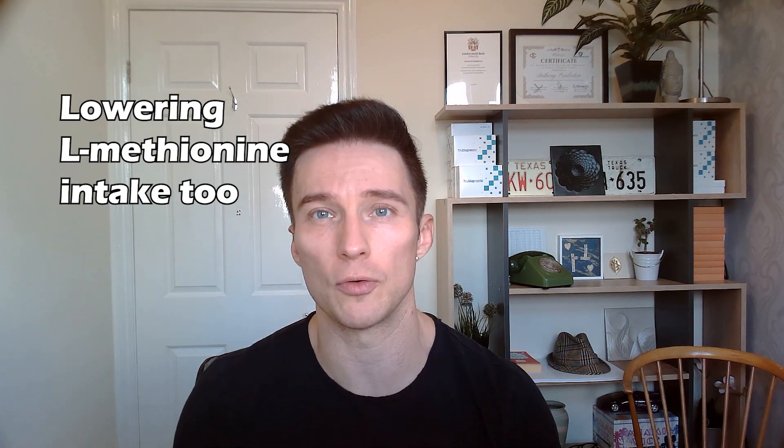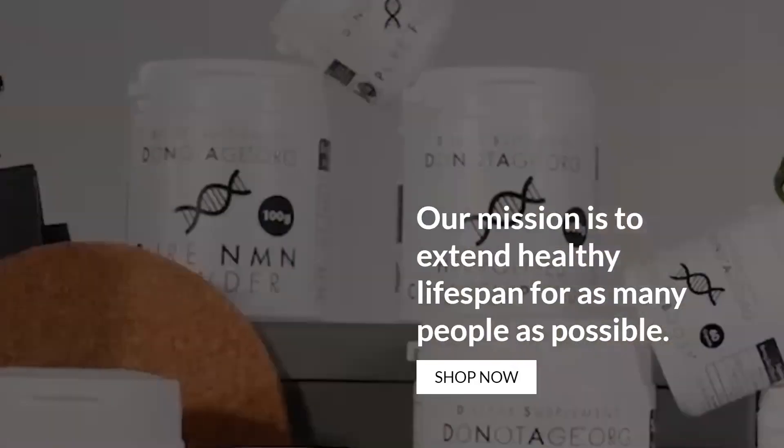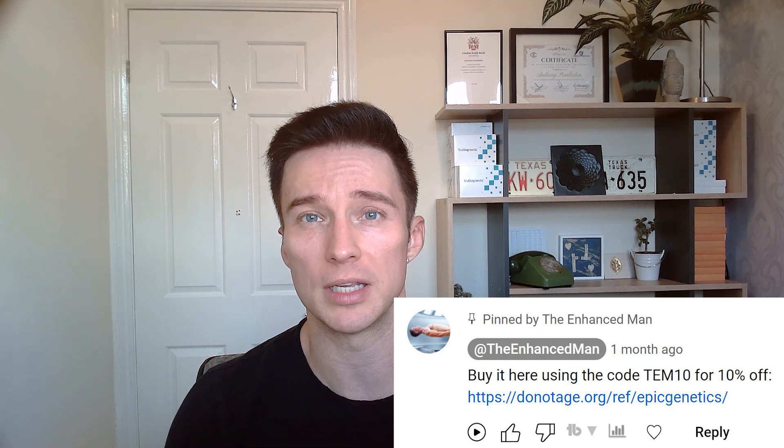Another goal is further lowering my intake of grain-fed beef. As supplement suppliers go, I really like Do Not Age because they've got good ethics behind the business and they're GMP certified. They're also a research company, with the owner Alan being really passionate about the longevity space. I've put a link in the comments below with the code TEM10 for 10% off. Thanks for watching — see you next time.